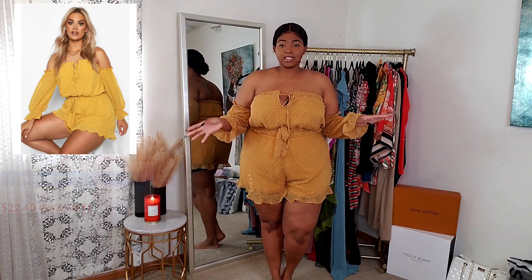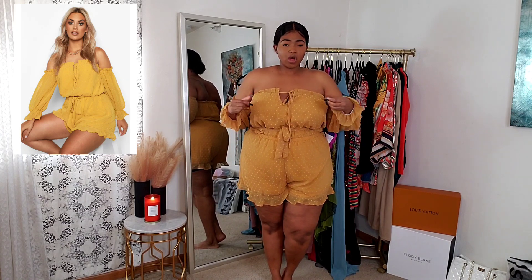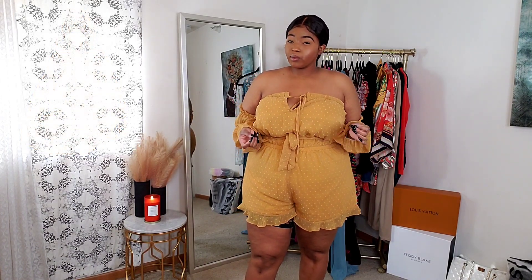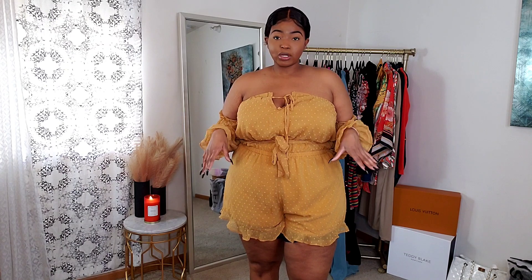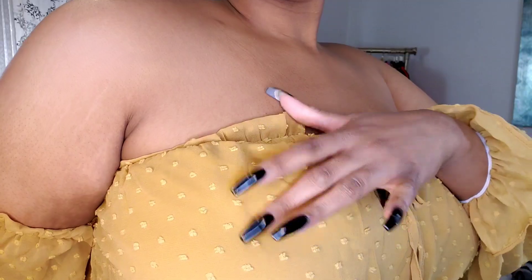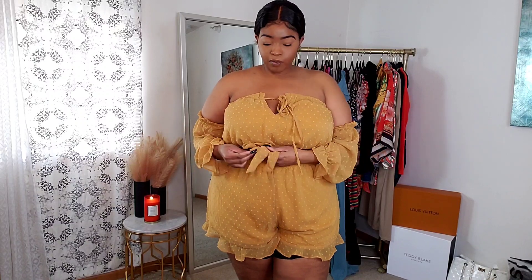Next is a playsuit, also in a size 18. This one fits a little big — it's a bit oversized, and I probably could have sized down. The 18 is a little baggier than I prefer. I really love the color though — it's gorgeous. Jumpsuits and playsuits are hit or miss for me, and this one is cute but I just think I need to size down. I love the little cottony details on it — so cute. You can tie it, and it does come with a waist tie as well, which is optional.